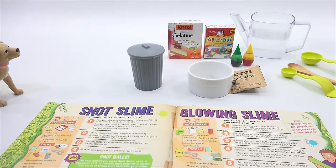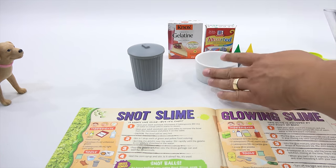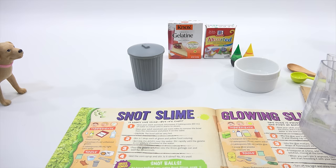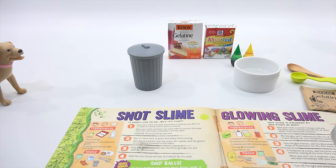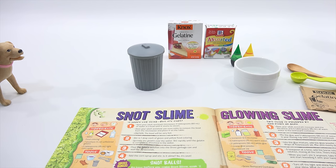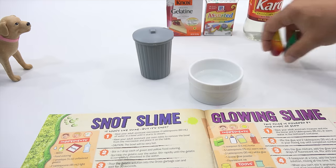The first step is the microwave. Find an adult assistant — I will be playing the part of the adult assistant today. Microwave four tablespoons of water in a bowl until it starts to steam. Four tablespoons: one, two, three, four. It's a good thing you have an adult assistant. One of us has to be mature right now. We're going to put this in the microwave and come right back. Fresh out of the micro — steamy water.